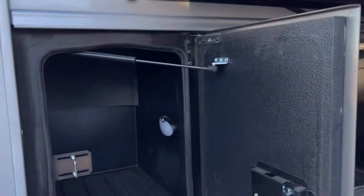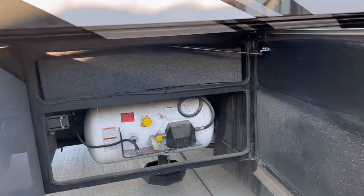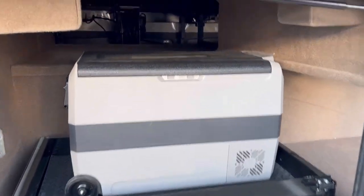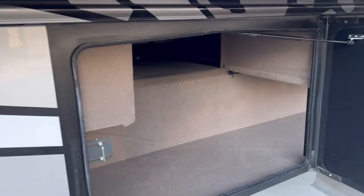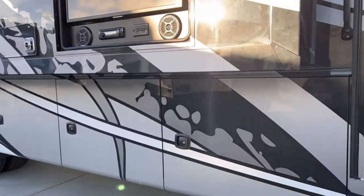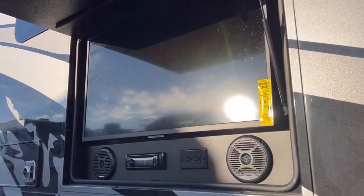Another benefit of a Super C over a C is storage. These doors are solid and very large to give you a huge storage capacity. Here's your propane system, and underneath there you can see your hydraulic jacks with snap pads — those are optional. This one has a pull-out cooler with pass-through over top, all carpeted and heated underneath. Another storage bay here with upper pass-through, and another bay down below.